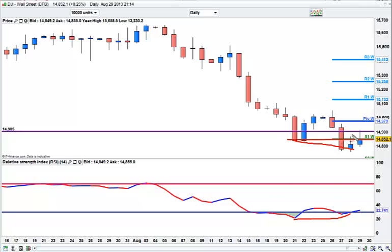I still think this will roll over. Nice topping tails. This 900 level was quite crucial — we can't close above that. However, the RSI is low, so it's always riskier shorting when you're at low RSI.